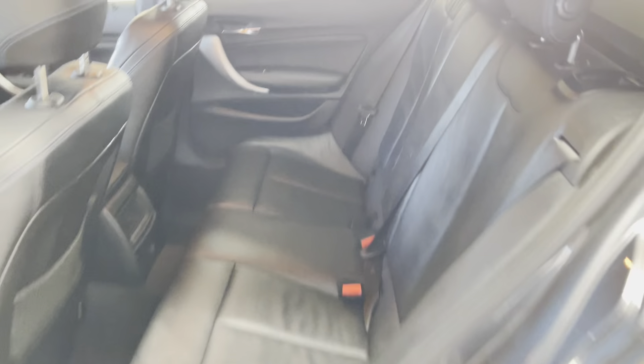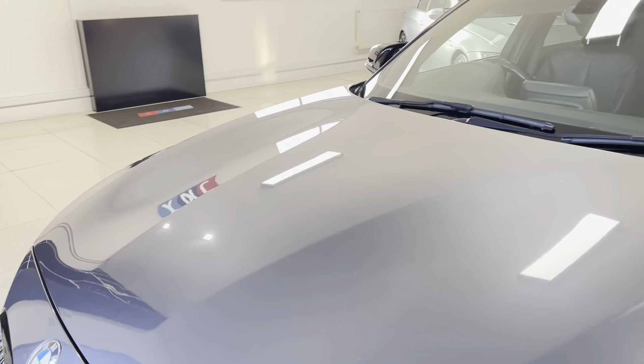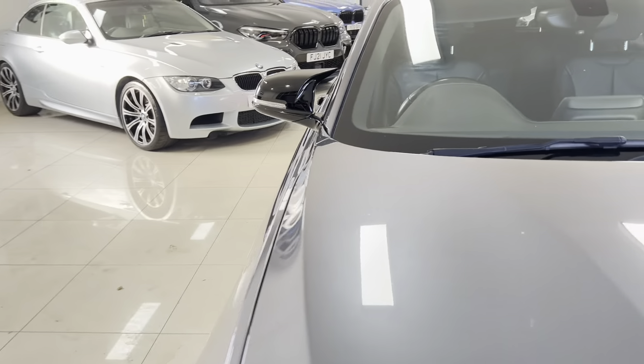Inside you've got the M highlight leather in black, with the tri-color stitching running through — you can see it better on the front seats. This is a six-speed manual car, and whether you go for an auto or a manual one-series, you'll enjoy it all the same. They're both fantastic setups for these cars.